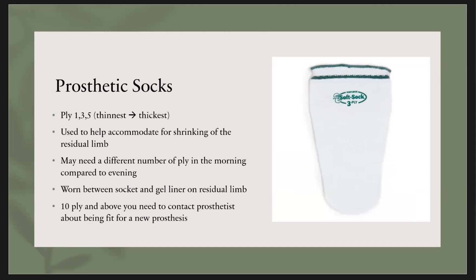Prosthetic socks are worn between the gel liner — which is right up against the skin — and the socket. If you ever reach a point where you need more than 10 ply, that's usually a good indication that you should see your prosthetist, because they'll probably have to cast you and fit you for a new socket since your residual limb has shrunk so much that it's no longer fitting appropriately.